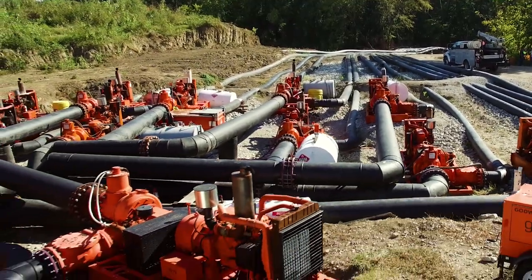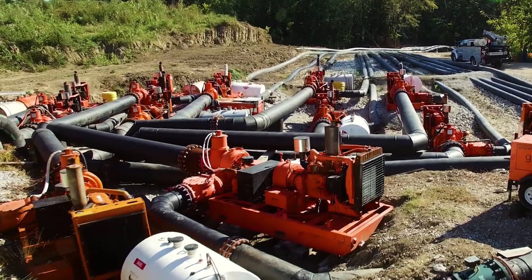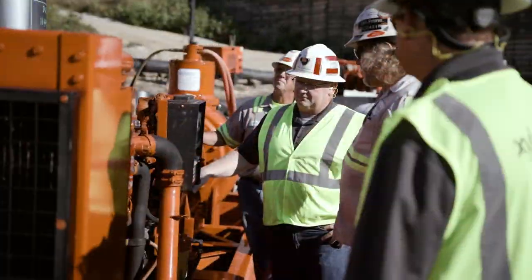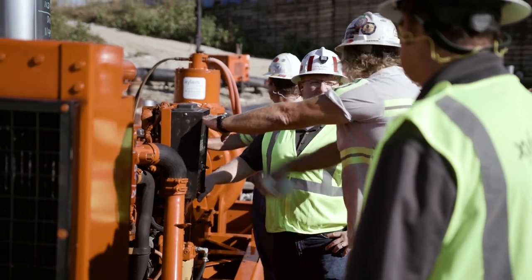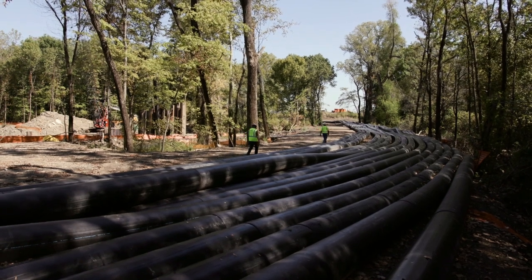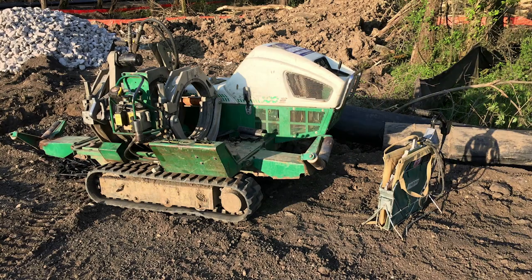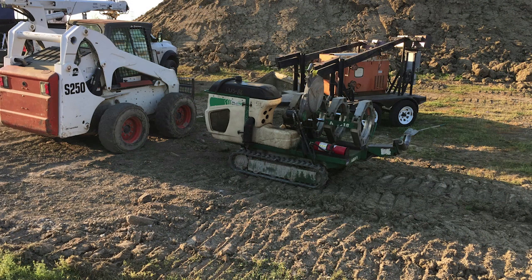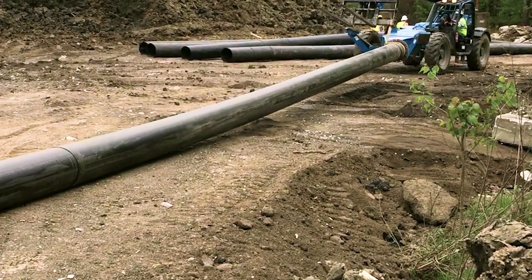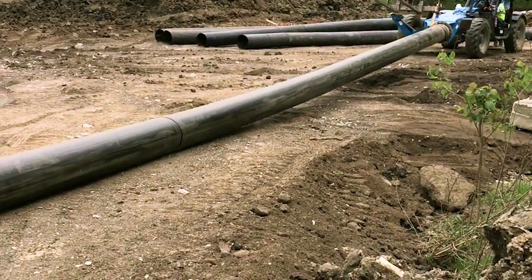We mobilized 15 Godwin CD 400s and three Godwin CD 300 hydraulically driven pumps, along with numerous people from across the country — as far away as Montana, New York, and all over the East Coast — and about 30,000 feet of high-density polyethylene pipe to set the system up and get it running. We found four different staging areas, put four crews there, and started fusing 500-foot lengths of pipe until we had them all ready, then dragged them into place.